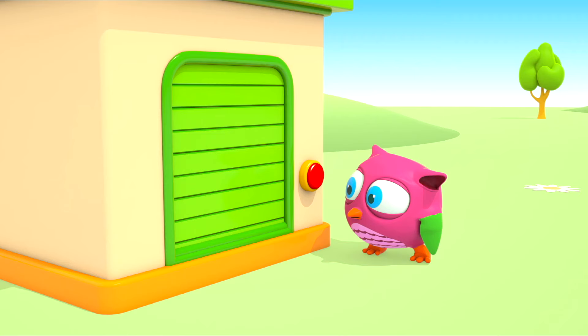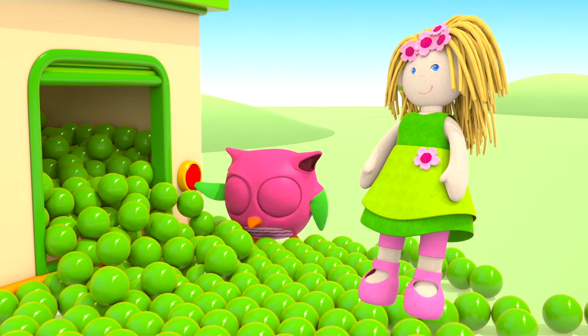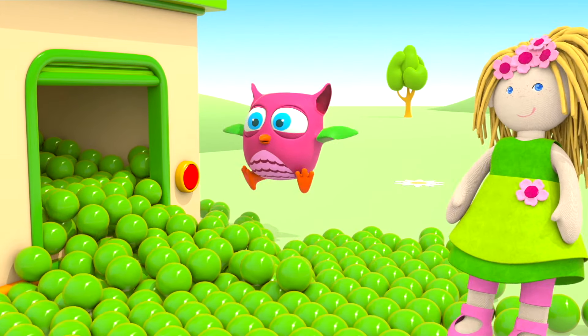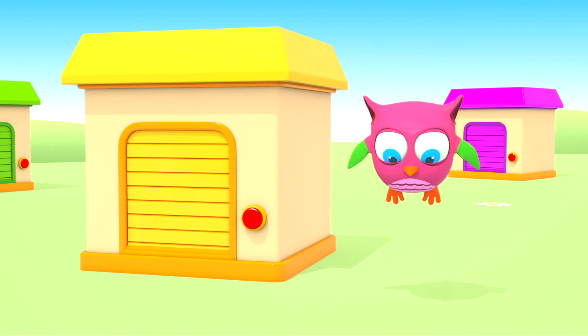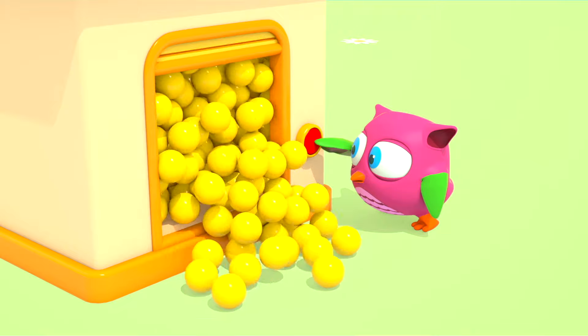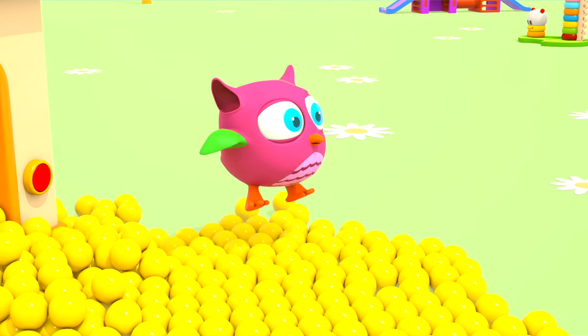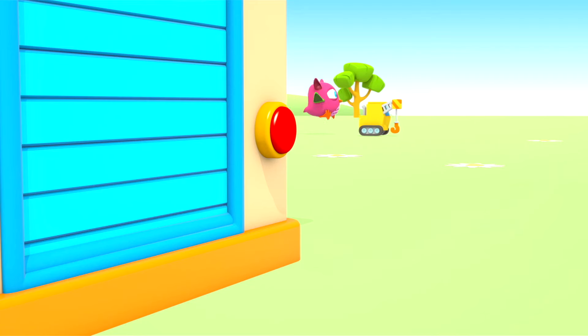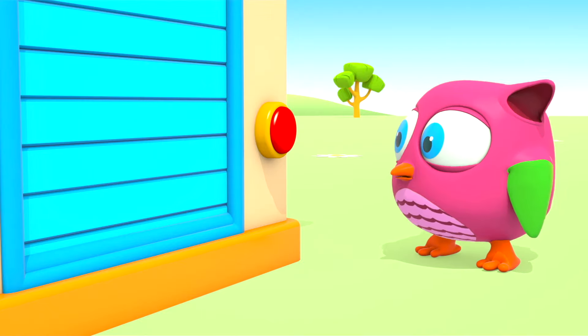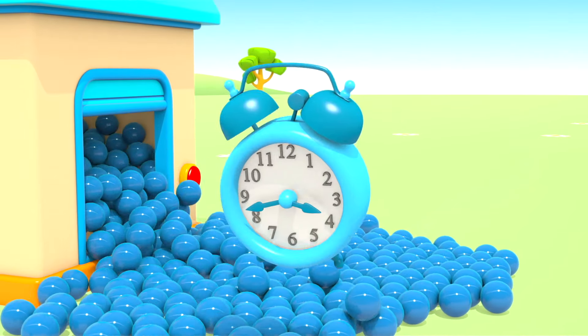Open the green garage — there are green balls inside and our Bianca doll in a green dress. Let's see what's in the yellow garage. Of course! Balls and a crane. Open the blue garage — this one has blue balls and a blue alarm clock.